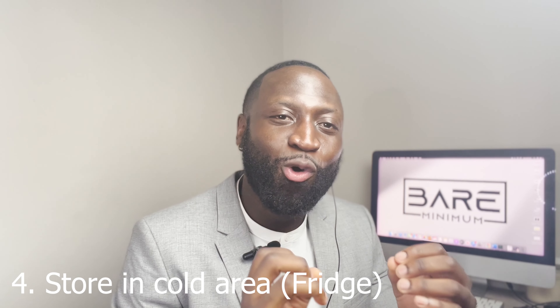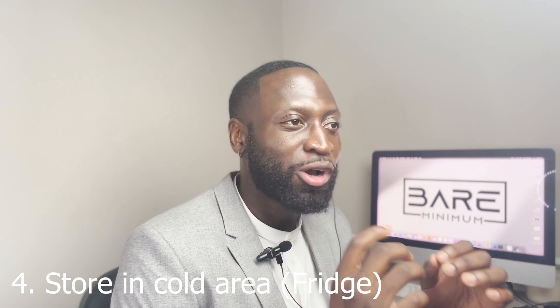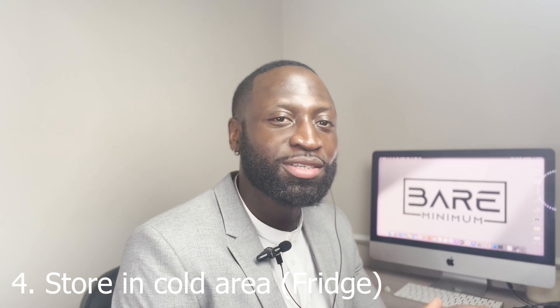Another way that a lot of people don't know about is to store it in a cold, dark area. Cold, dark areas extend and preserve the lifespan of any cologne. This is actually preferable when it comes to storing cologne, as a lot of colognes lose their longevity because they're not stored in the right areas.